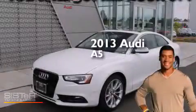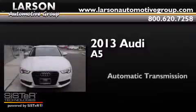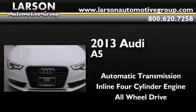This is a 2013 Audi A5. This four-door sedan has an automatic transmission, an inline four-cylinder engine, and the added safety and control of all-wheel drive.